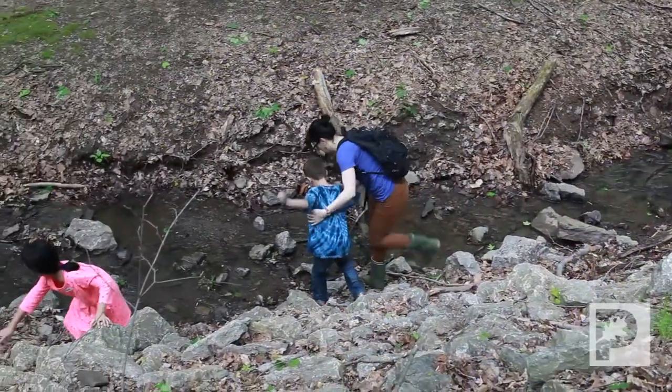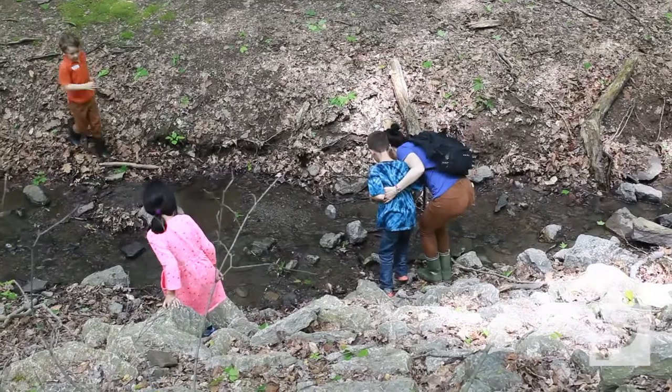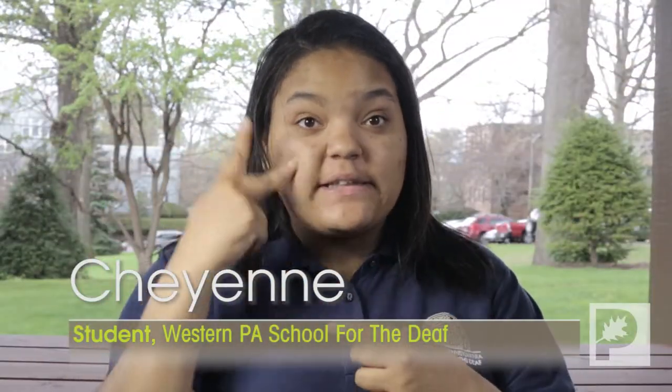This experience that the children get through this Habitat Explorers program is absolutely amazing. It's priceless. I want to see the real-life experience.